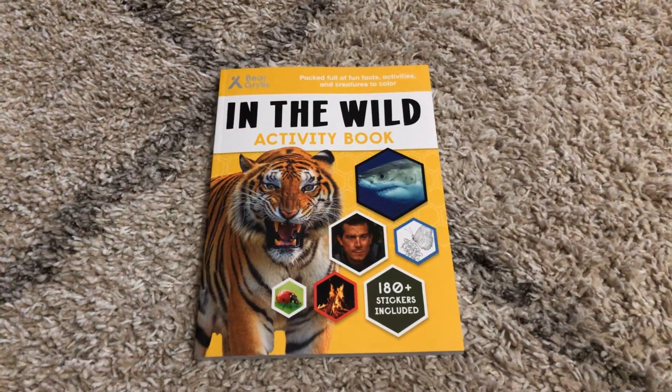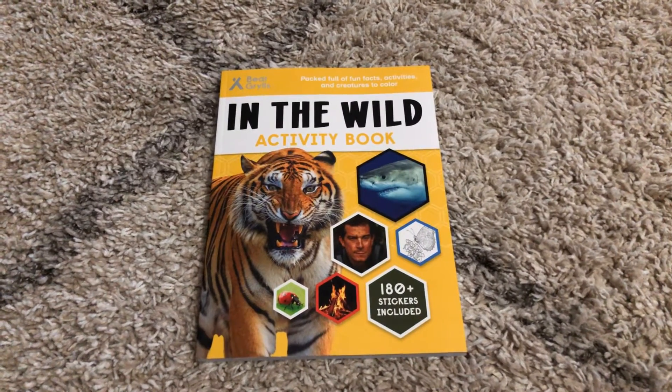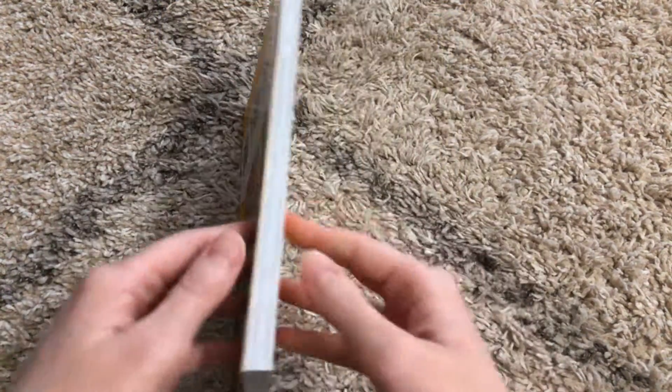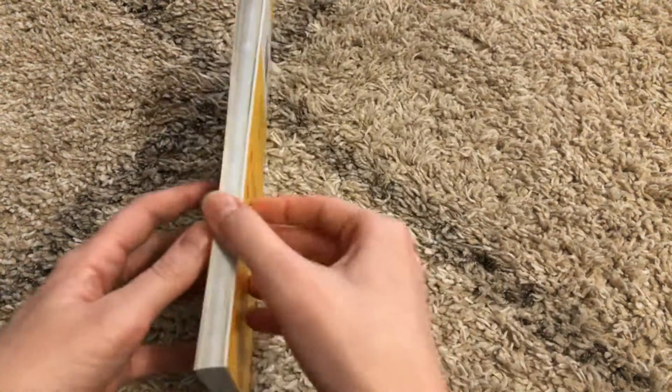Hi, welcome to Amy's Reading Nook. I want to show you this In the Wild Activity Book. It was written with Bear Grylls, so you know it's going to be fun and engaging and full of lots of information.